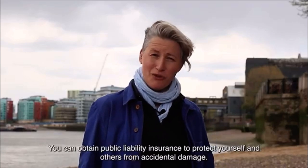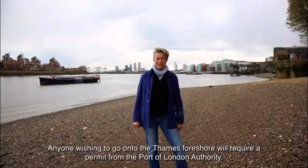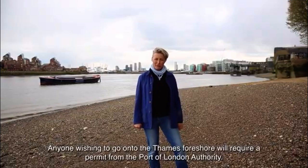You can obtain public liability insurance to protect yourself and others from accidental damage. Anyone wishing to go onto the Thames foreshore will require a permit from the Port of London Authority.